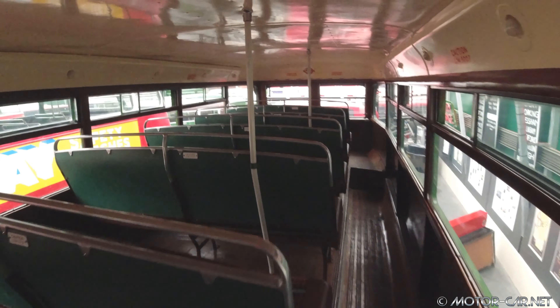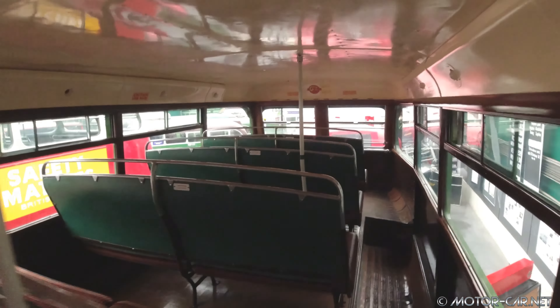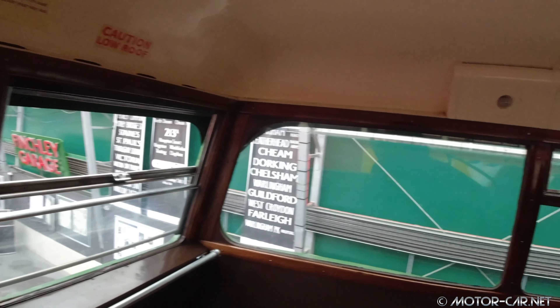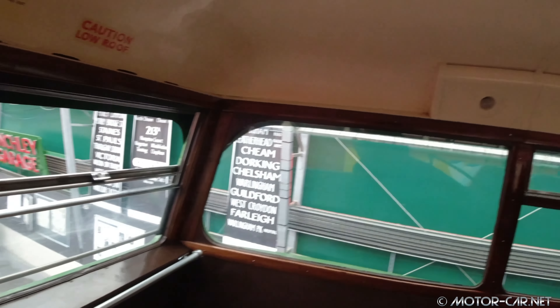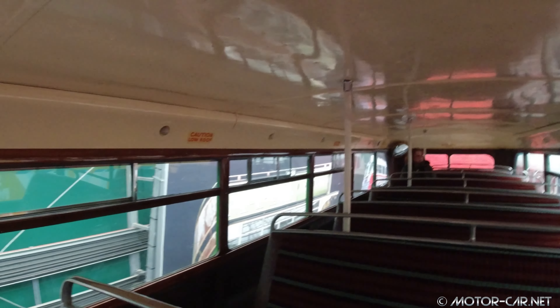Along with this model, the Regent 3 first made its appearance in 1947, being a double-decker bus chassis with a 16-foot 4-inch wheelbase, built in both 7-foot 6-inch and 8-foot widths. Also introduced in 1947 was a 7.7L engine model for the Regent 3, classified as 0681.